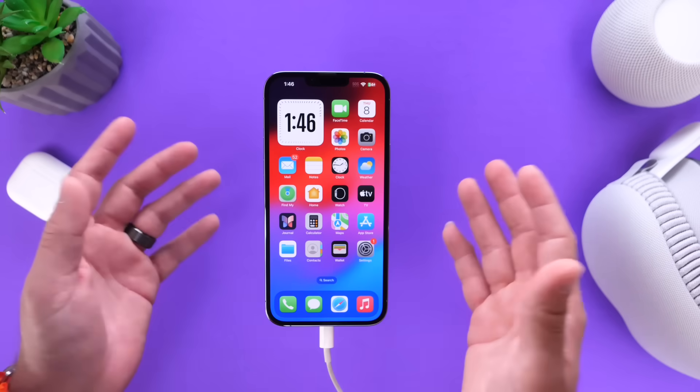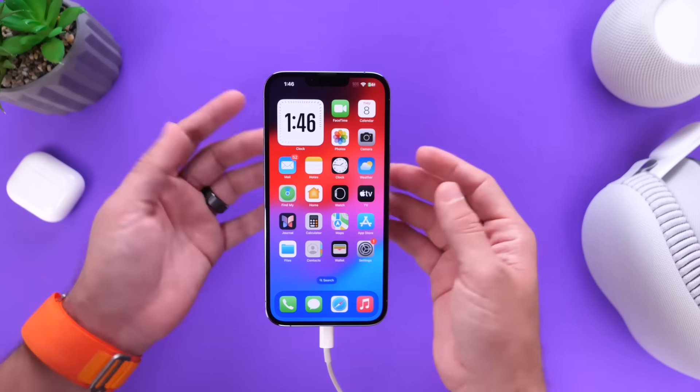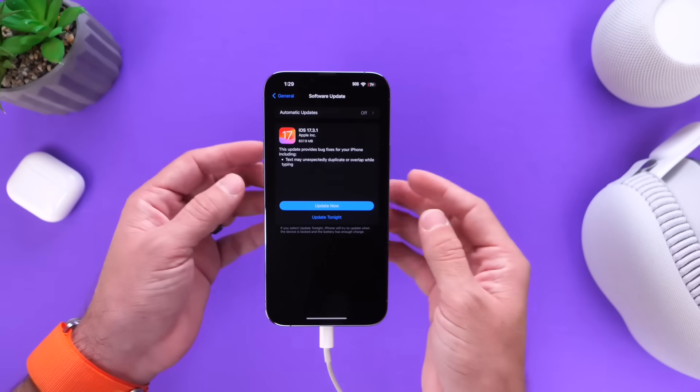However, the Apple TV has not received any update, at least not yet as of the filming of this video. Now the first thing I want to talk about is the release notes here.